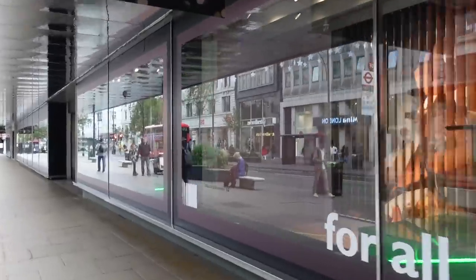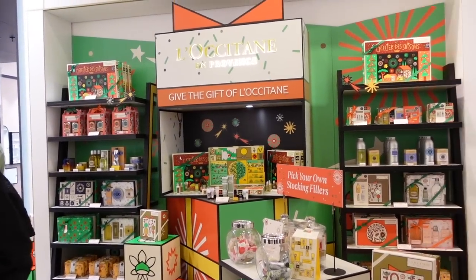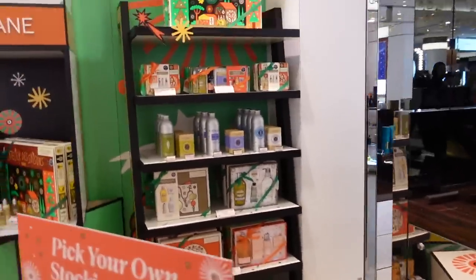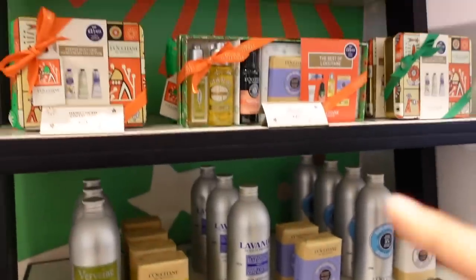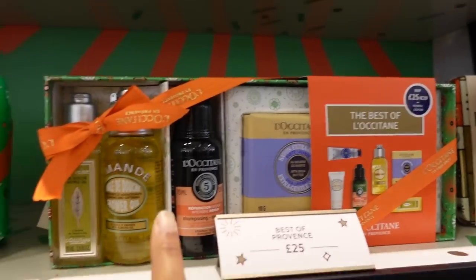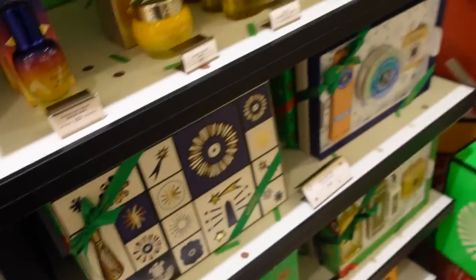They have so many gift sets today — these are exclusive to John Lewis and also exclusive to Marks & Spencer, so you won't find them on their website. There's the trio hand cream, all of their body oils, shampoo, and one of their advent calendars — I'm obsessed with this. I also love their milk cream.